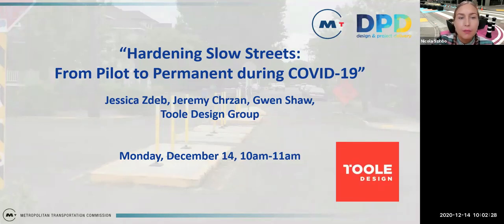Welcome everyone. My name is Nicholas Chabot and I'm a program manager for new mobility at MTC. Today we're going to discuss how we transition successful COVID-era street redesigns to pilot, interim, and permanent projects. We'll be discussing recommended processes, practices, designs, materials, and outreach strategies to ensure these transitions work for residents, the general public, and implementing agencies.